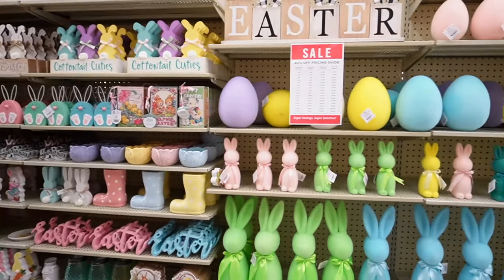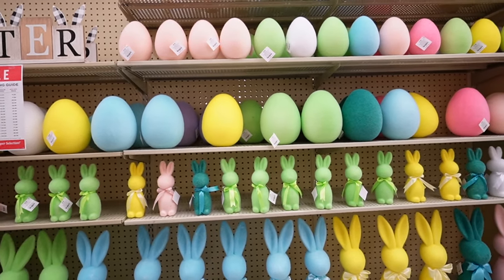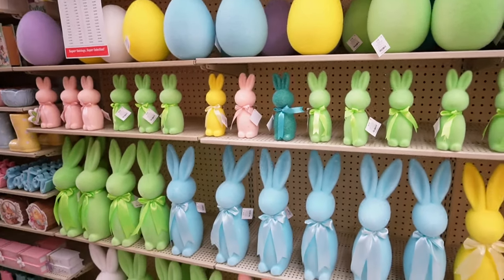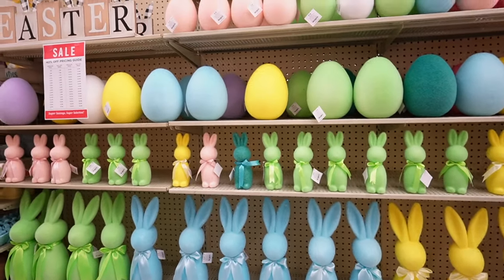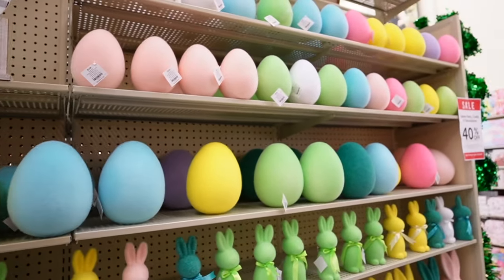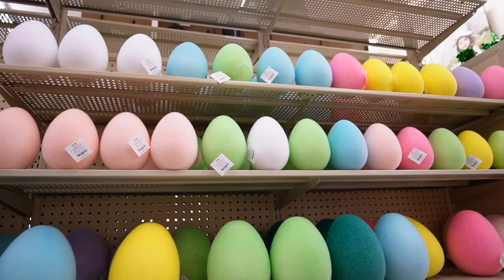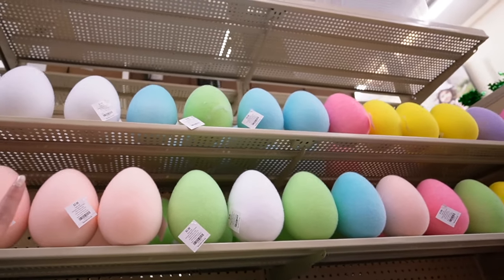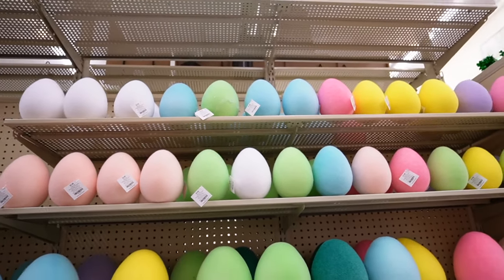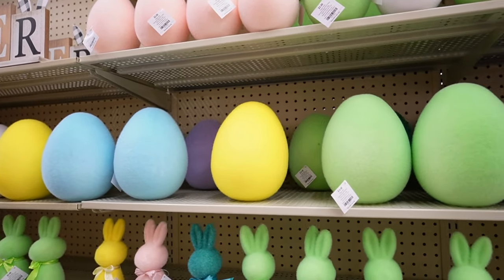We're going to start at one end and work our way down, but I have to start with these flocked bunnies and eggs. Apparently everybody has them this year — Walmart has them and these are almost identical — and the prices here are actually a little bit better because all of the Easter decor is already 40% off. They have the flocked eggs in so many colors, more colors than all of the other stores. They have them in white — more of a stark white, not a cream like Walmart — plus pink, green, blue, and dark pink.